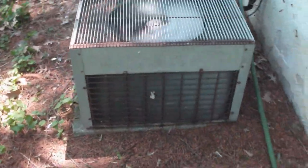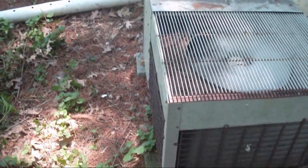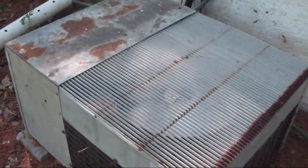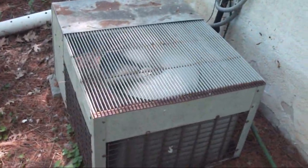Definitely a good day to have the central air running. I actually have my truck idling with the air conditioner on full blast because it's so damn hot out. This unit currently holds the record for the oldest operational central air conditioner I have found.